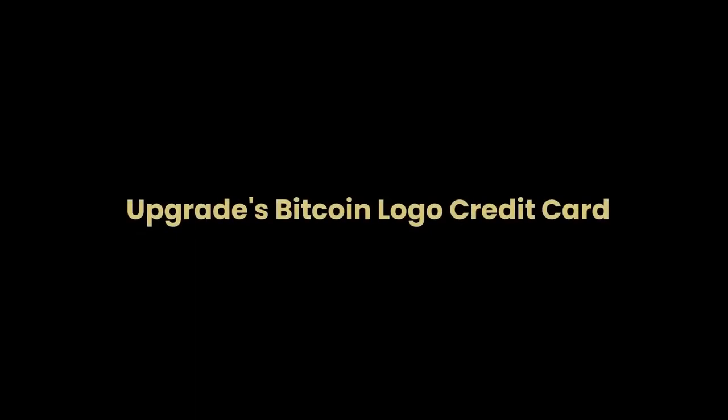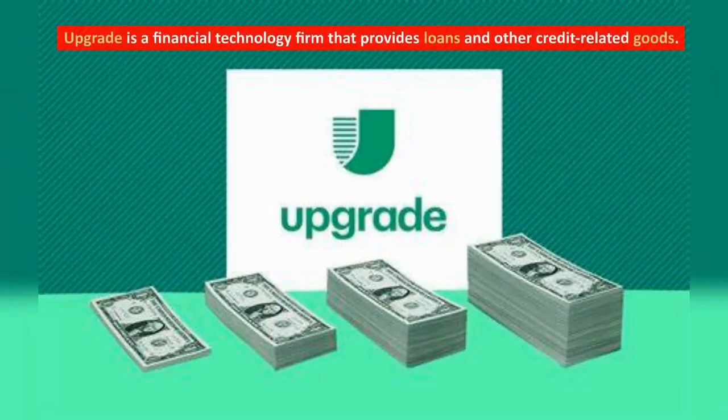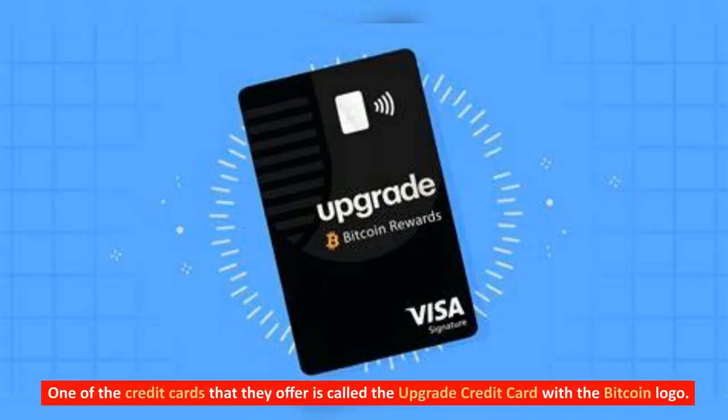Upgrade is a financial technology firm that provides loans and other credit-related goods. One of the credit cards that they offer is called the Upgrade Credit Card with the Bitcoin logo.